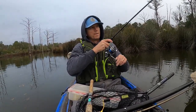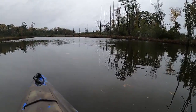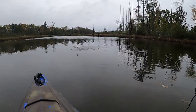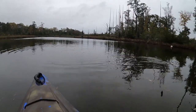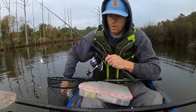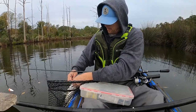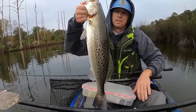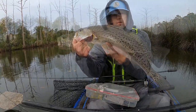This one feels a little better, y'all. Oh yeah, this feels like a good trout — come on baby, nice and easy. He's not much bigger than the last one but man, he really fought a lot harder. He's heavy, he's heavy — look at that, that's a nice one y'all.